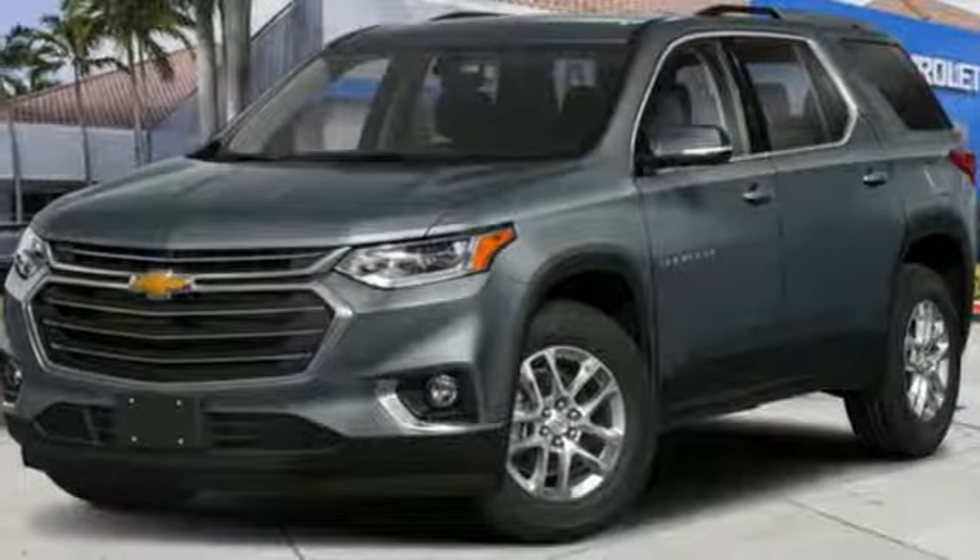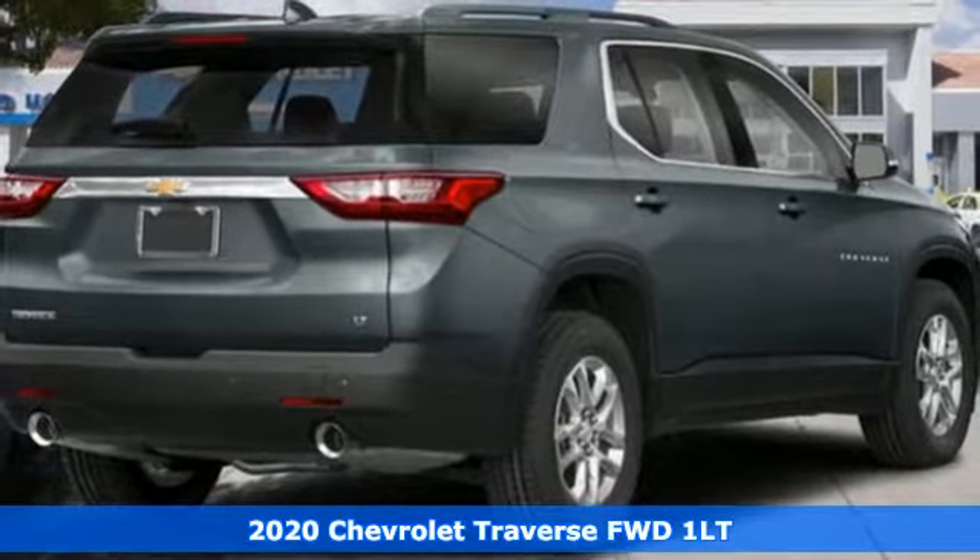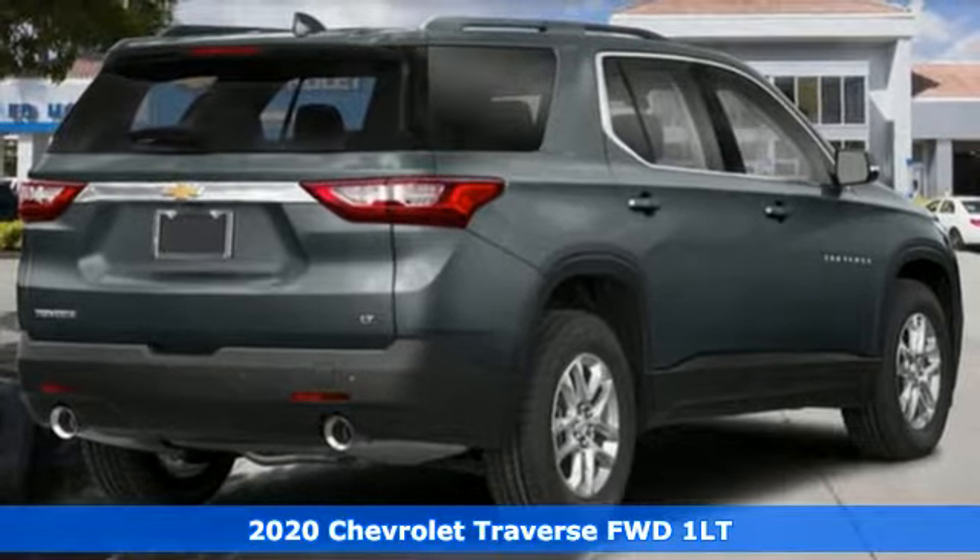It's a 2020 Chevrolet Traverse. There's so much room in this Traverse that those driving the competitors' cars are filled with cargo envy.